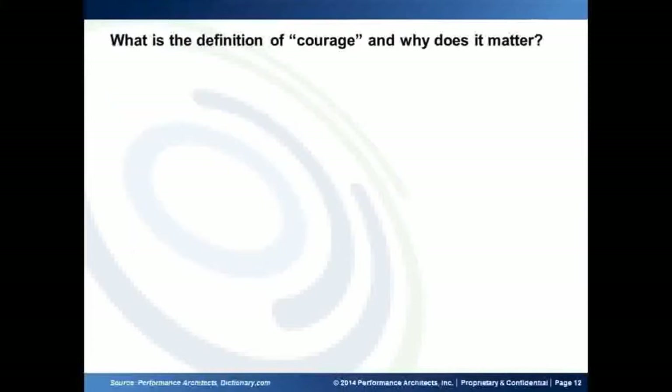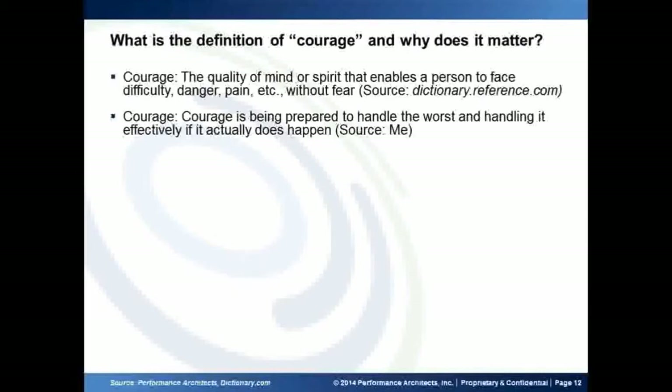So I had a definition of courage I wanted to bring to this presentation — you'll understand why a little later. From dictionary reference.com, courage is the quality of mind or spirit that enables a person to face difficulty and danger. From my perspective, it's basically being prepared to handle the worst, and being prepared to handle it even if it doesn't actually happen. Why it matters to a presentation like HSF is that it's a lot about risk — in the global world, with macroeconomic risk and microeconomic risk, how do we handle risk and are we prepared to handle it?